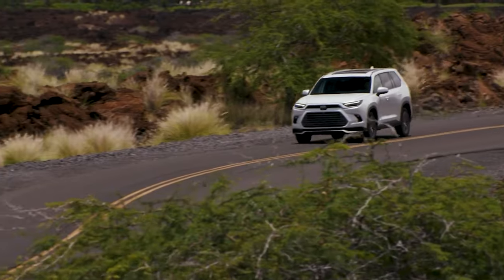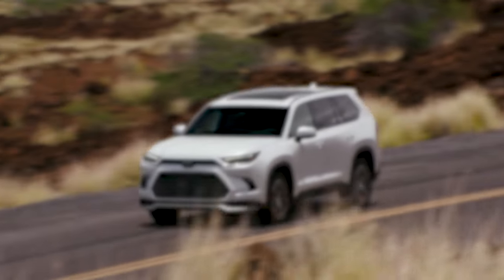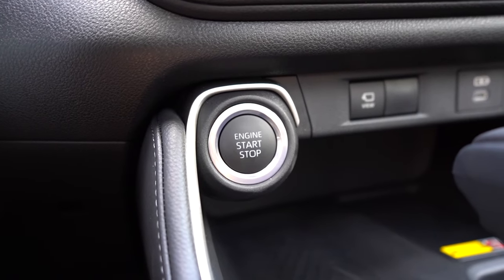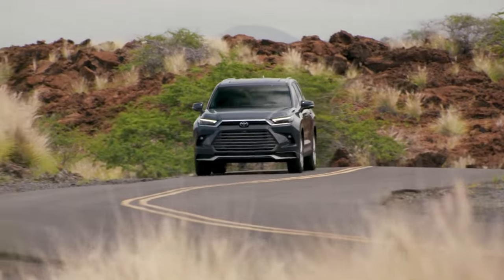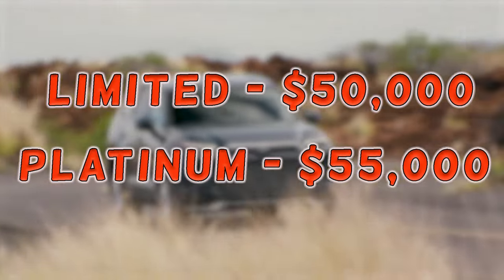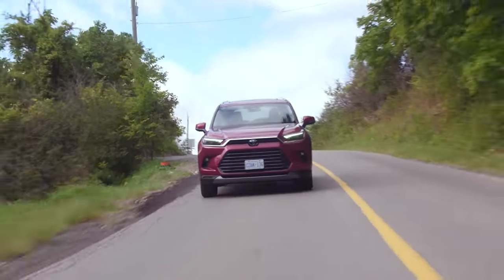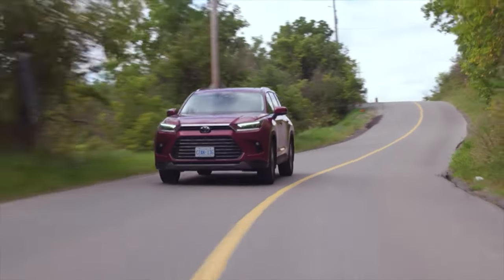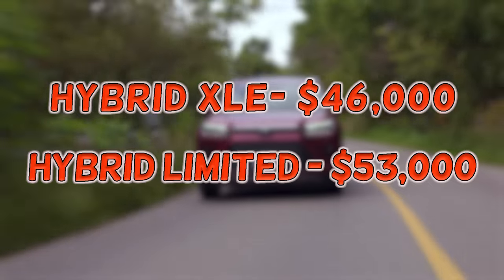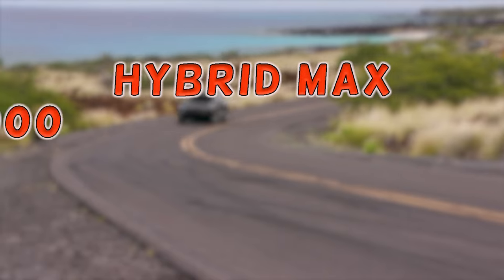The Grand Highlander XLE starts at approximately $44,000, providing a robust set of features at a competitive price point. For a step up in luxury and convenience, the Limited grade is priced around $50,000, while the Platinum version begins at about $55,000. With a hybrid engine, the XLE starts at $46,000, the Limited follows with a $53,000 tag, Hybrid Max Limited adds two grand, while the Hybrid Max Platinum tops out at $60,000.